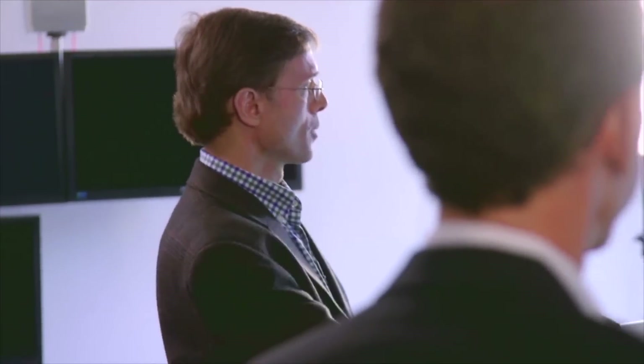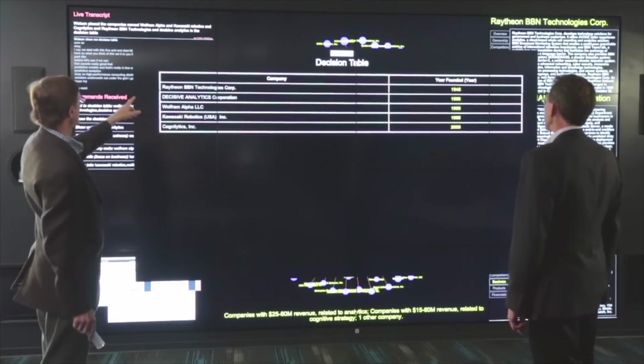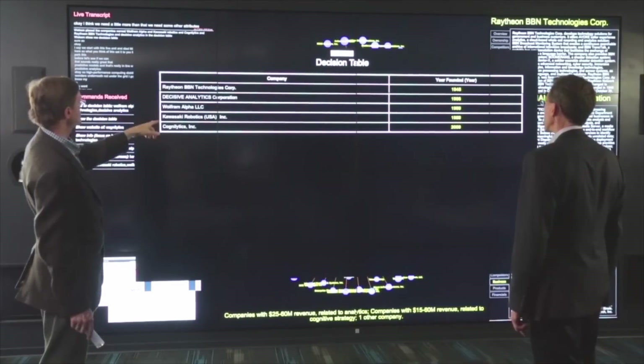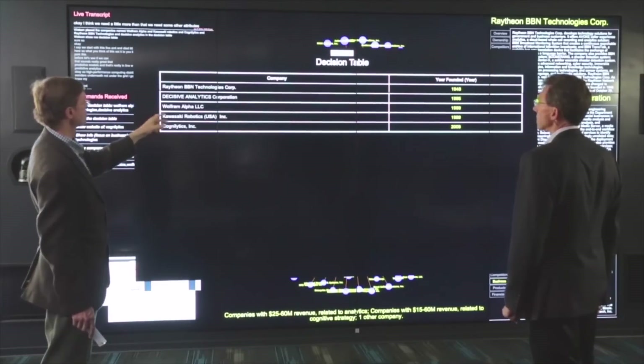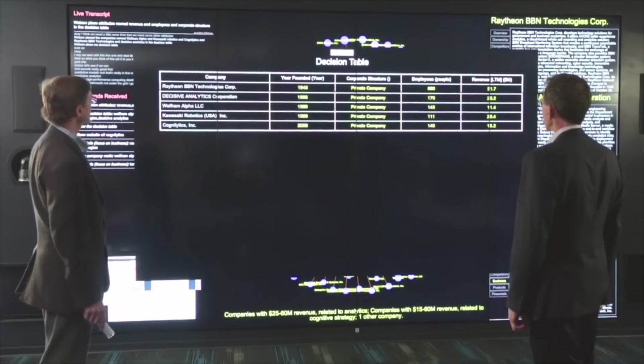Nice. I think we need a little more than that — we need some other attributes. Watson, place the attributes named Revenue and Employees and Corporate Structure in the decision table. All right. So now we've got this side-by-side comparison.